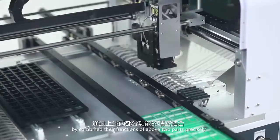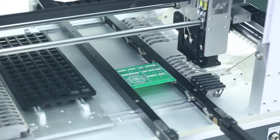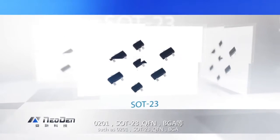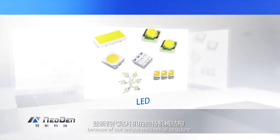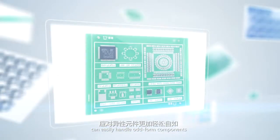By combining these functions precisely, our NEO DENTEC 4 can easily mount high precision components in the market, such as 0201, SOT23, QFN, and PGA, which are difficult for most PNP machines. Meanwhile, because of our unique mechanical structure, NEO DENTEC 4 can easily handle odd-form components.